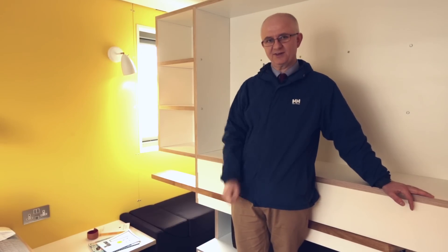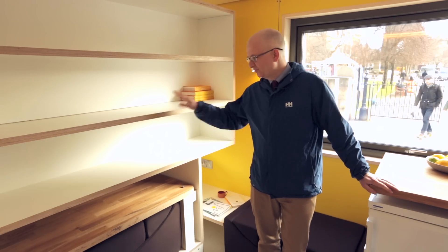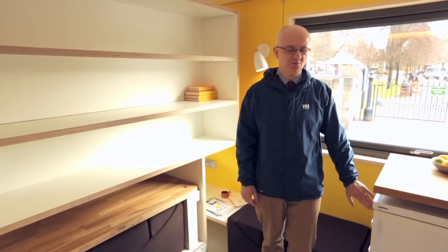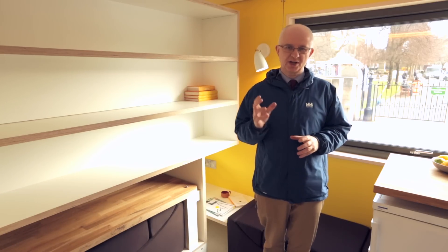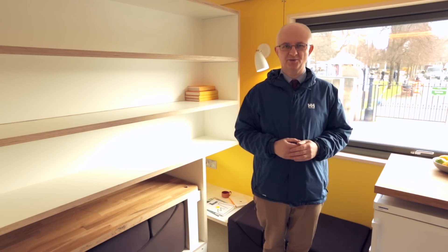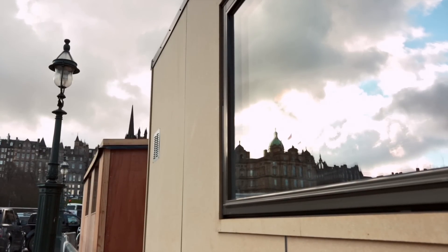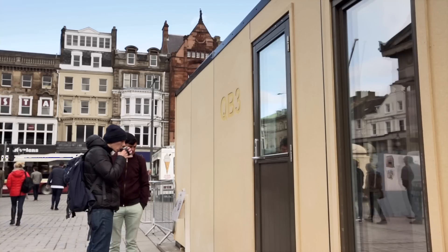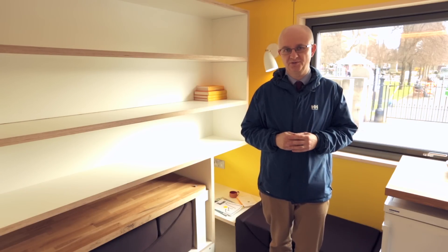Coming back to the lounge area to summarise the remaining energy efficiency features: we have an A++ rated fridge and an A++ rated washing machine. We also have heat recovery ventilation — we recover some of the heat that goes out when you ventilate the bathroom and it pre-warms the incoming air from outside. Everything in QB3 is optimised for energy efficiency to such an extent that, were we to put solar panels on the roof — which is also an option — we'd generate about as much energy from those panels over a typical year as one or two people would use living in QB3. So QB3 is approximately energy neutral over the year.